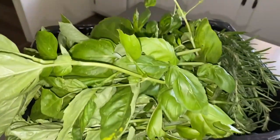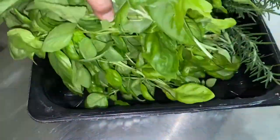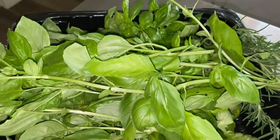Look at all this fresh basil — holy crud, it just keeps going and going and going. We're definitely gonna have to have bruschetta chicken again this week.